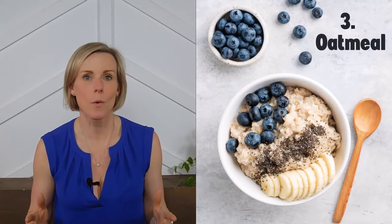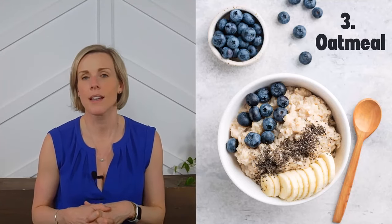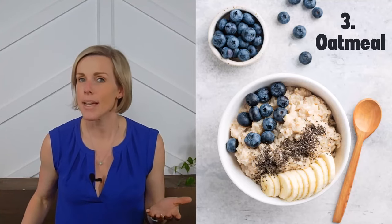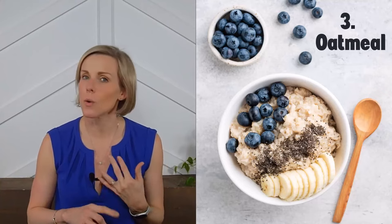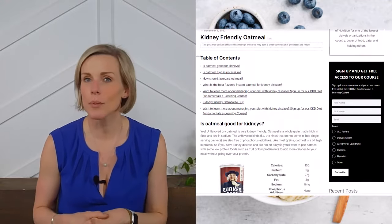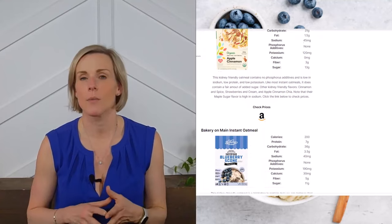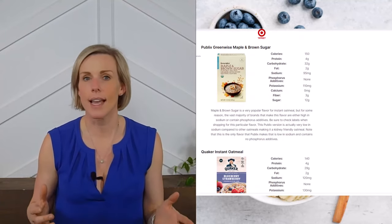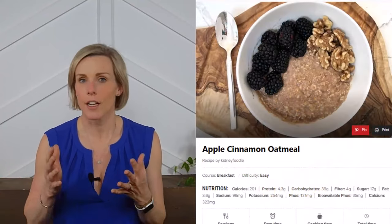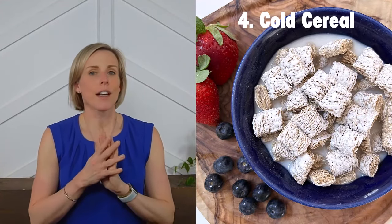Idea number three: oatmeal. Oatmeal is a low potassium, high fiber whole grain that is an excellent breakfast idea for people with kidney disease. Research suggests that consuming oatmeal may have a beneficial impact on albumin and potassium levels in people with CKD. You can choose steel cut oats, rolled oats, or quick cooking oats. If you prefer pre-flavored oatmeal, we have a food guide listing which ones are low in sodium and don't contain phosphorus additives. Otherwise, check out our recipe for kidney friendly apple cinnamon oatmeal.